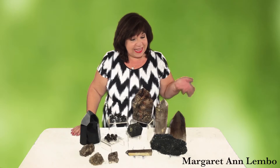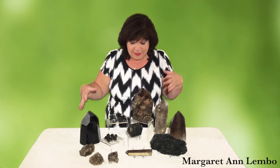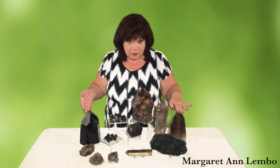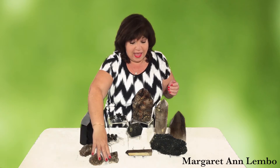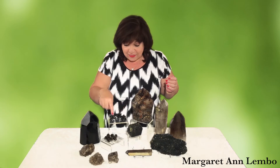Today we're working with black stones — black stones are so powerful on so many levels. Let's meet all our rocks. We have smoky quartz, an elestial smoky quartz, more smoky quartz, a black tourmaline, and shungite. These are smoky quartz as well, so the main gemstone for today is smoky quartz.